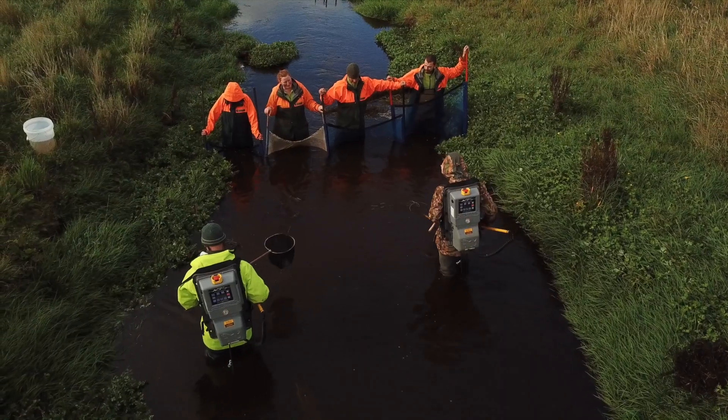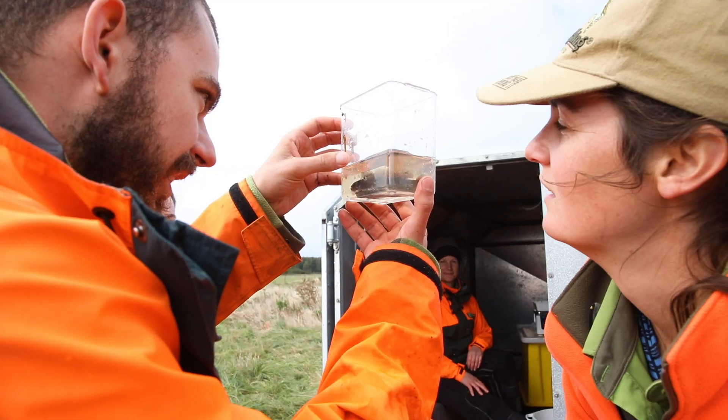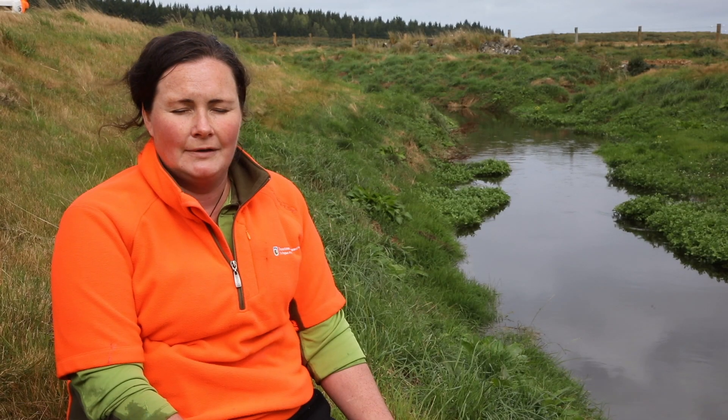We've been doing fish surveys on the Waituna Creek. We've done before surveys, before we put in some of our structures — our rehabilitation of the creek. And now today we're looking at the after, so we'll see if our rehabilitation has made a difference to the creek in terms of fish biomass and numbers.